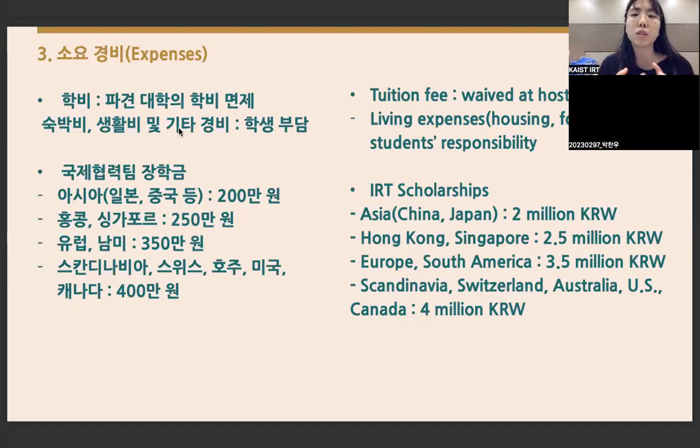For the spring 2024 semester, other expenses such as housing, food, program fees, airfare, insurance, and visa application fees are your responsibility. However, IRT provides scholarships: Asia — 2,000,000 won; Hong Kong and Singapore — 2,500,000 won; Europe and South America — 3,500,000 won; Scandinavian countries including Denmark, Norway, Sweden, Switzerland, Australia, US, and Canada — 4,000,000 won.